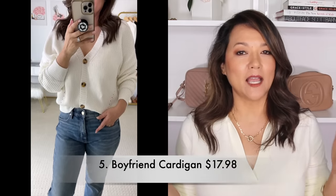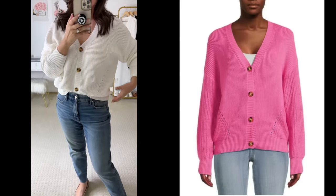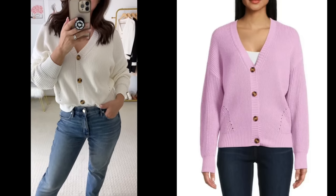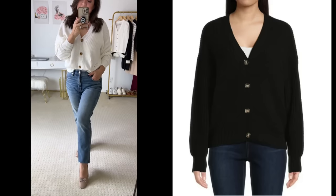I am so excited to tell you that the Time and True Boyfriend Cardigan is back out again in some new colors. I picked it up in the winter white — it's also available in three other colors. When they dropped it last time this cardigan went so fast, so if you like it, I promise it's going to fly off the shelf again. And at only $18, you can understand why.